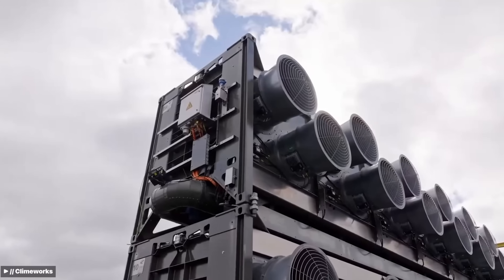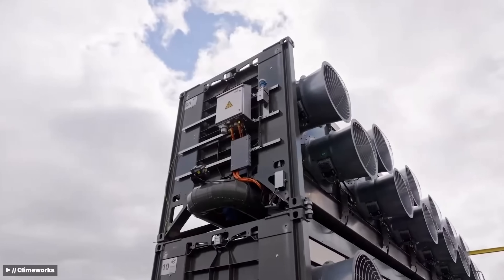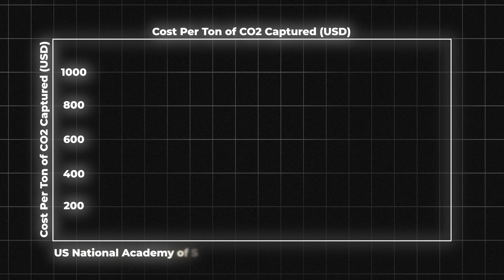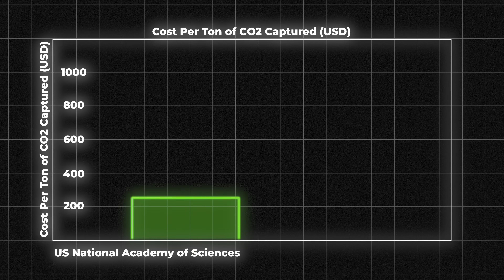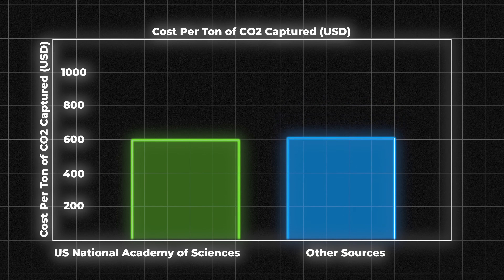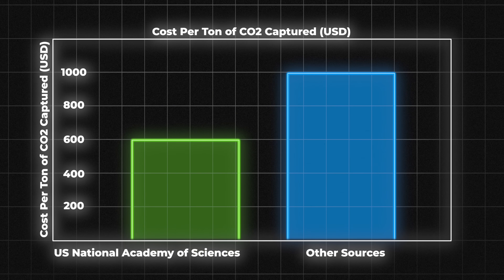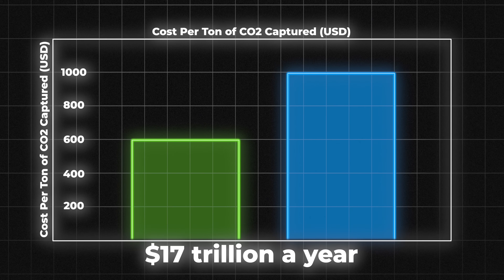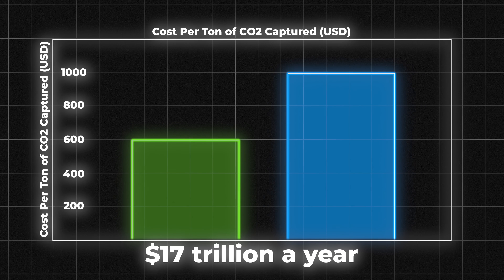We would need almost half a million Mammoth plants to offset one year of CO2 emissions. The U.S. National Academy of Sciences estimates the cost of direct air capture at $100 to $600 per ton of CO2, while other sources put it closer to $1,000 per ton. That's $17 trillion a year to reach net zero globally in operational cost alone — a financial black hole, especially when there are solutions that can absorb CO2 at $10 to $100 per ton.